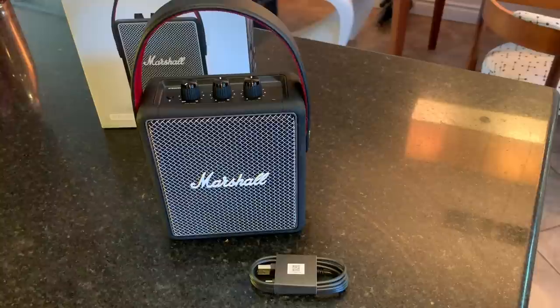Somewhat surprisingly, each of the speakers has pretty much the same battery life. Marshall says the speakers will give you around 20 hours of portable playtime. Of course, if you keep them connected to power — whether using the AC power of the Kilburn 2 or Tufton, or the USB-C power of the Stockwell 2 — you'll have endless access to music, podcasts, and whatever audio you're listening to.